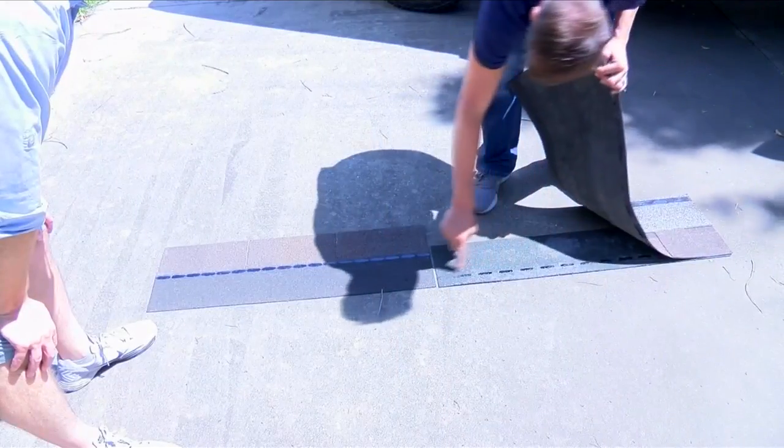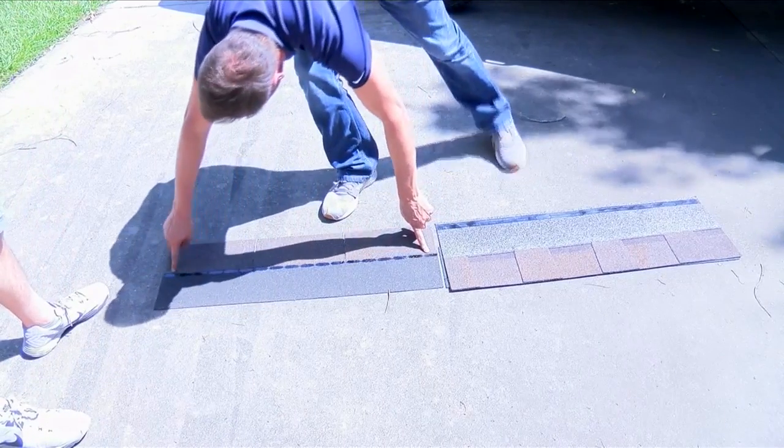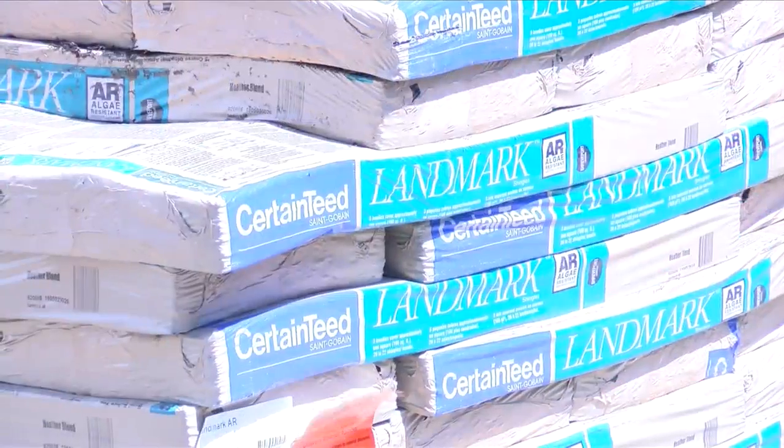Make sure you're getting the extra features that will protect the longevity of your roof against the wrath of a hurricane. The wind rating on a three-tab shingle is up to 60 miles per hour, while an architectural shingle is rated at 130 miles per hour — so you're getting 70 extra miles per hour for a very minimal cost. It's the little things that make a difference.